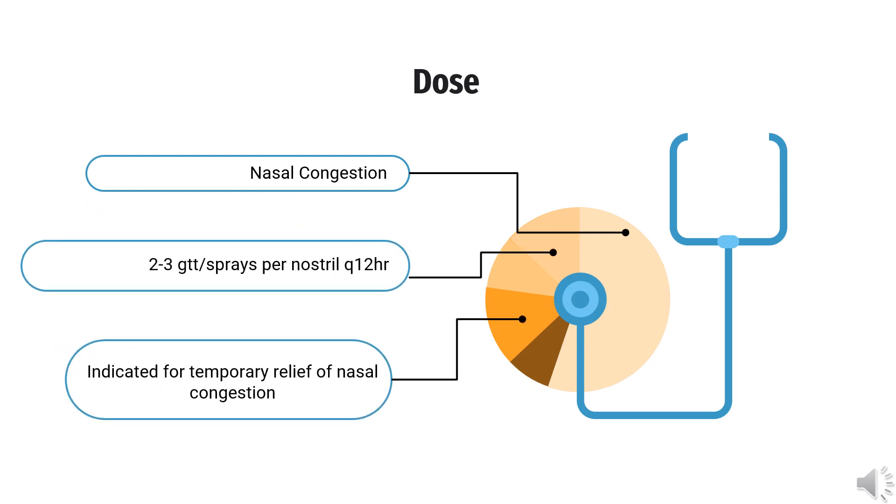Dose — Nasal Congestion: Indicated for temporary relief of nasal congestion. 2–3 drops or sprays per nostril every 12 hours. Not to exceed 2 doses per 24 hours, for 3 to 5 days.